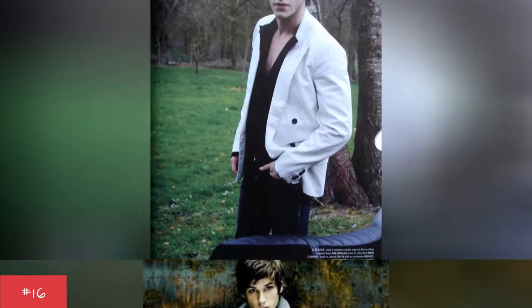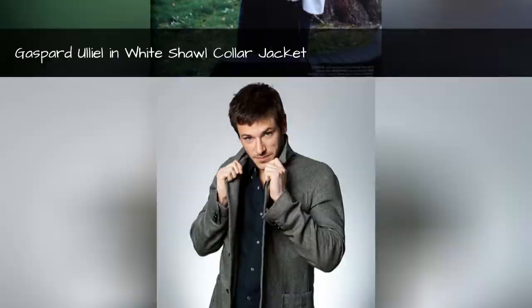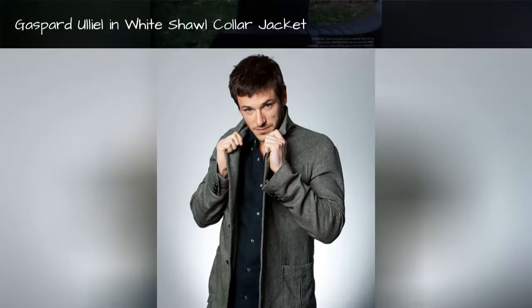Gaspard Allele in super dry classic pea coat. Gaspard Allele in white shawl collar jacket. Gaspard Allele in patch wool cup jacket.